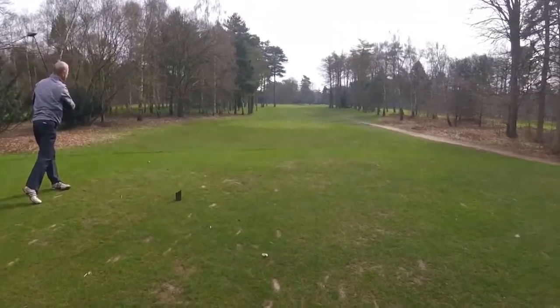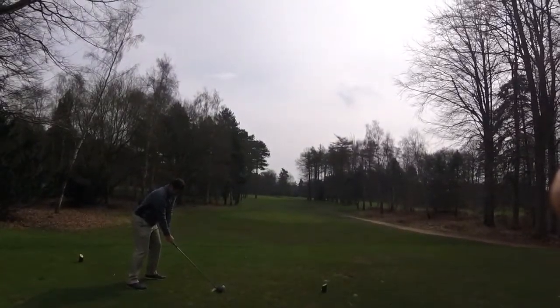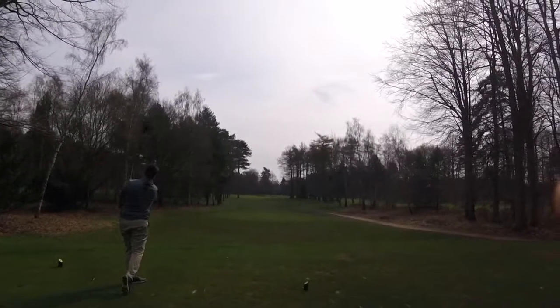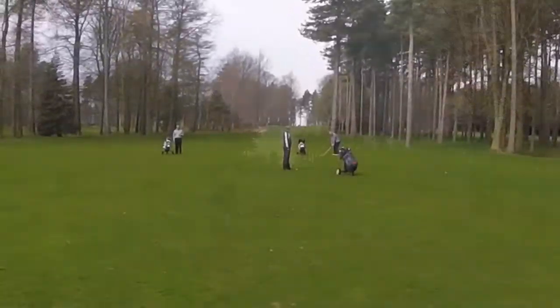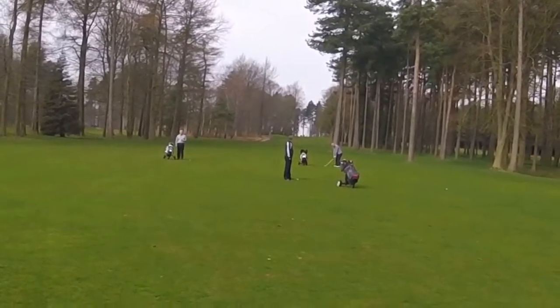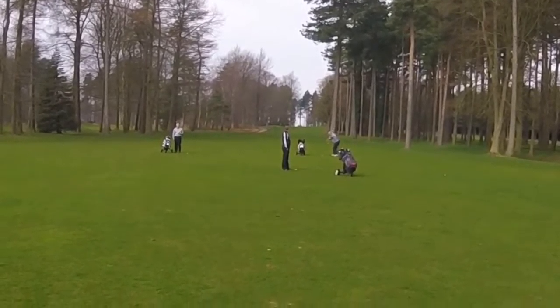Missed it — just going to sneak through that tree, is it? Oh it's perfect, it's missed every limb. Beautiful. Probably got about 170, flag's tucked on the left hand side. It's a good hole, this one, like this one.